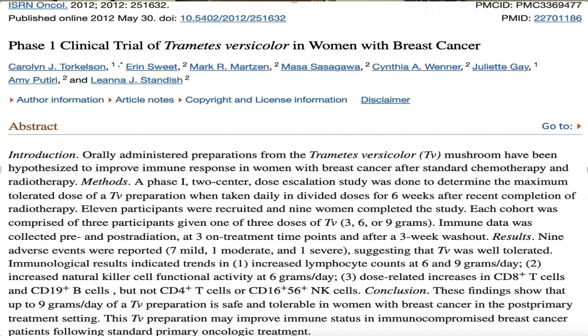In this next investigation — a small one — nine women who had breast cancer were given different dosages of turkey tail mushrooms: either 3 grams, 6 grams, or 9 grams per day for up to six weeks. Women taking between 6 and 9 grams per day showed an increase in T lymphocyte white blood cells and an increase in natural killer cell activity. Natural killer cells are the types of immune cells that actively hunt for cancer.